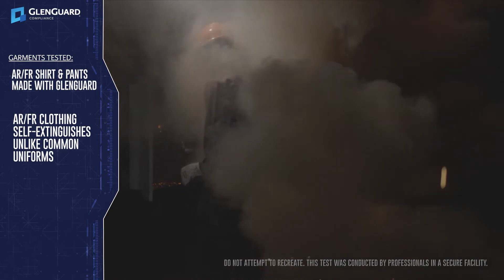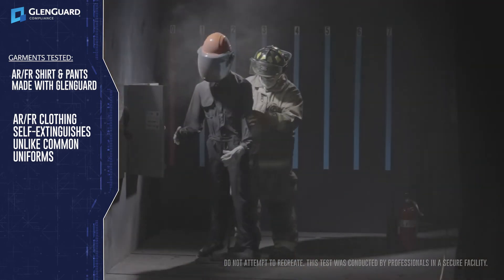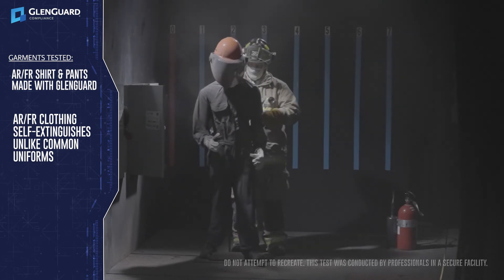At full speed you can see how sudden and powerful the arc blast is and how the ARFR clothing does not ignite. PPE is the last line of defense — specifying the correct fabric and garments can save lives.